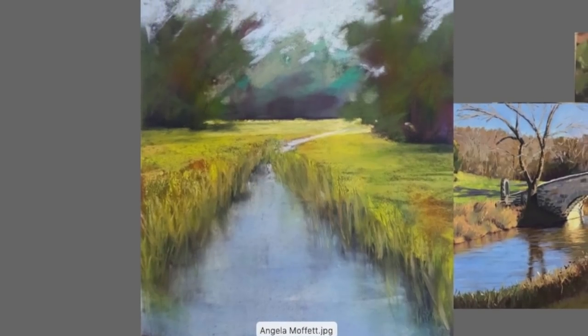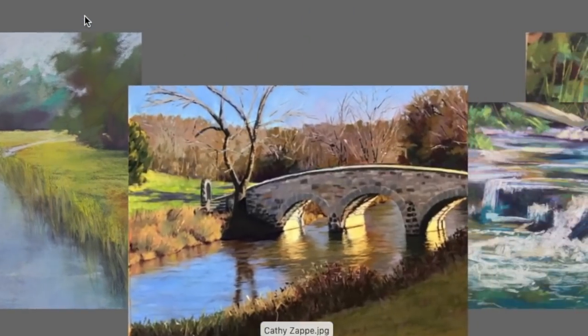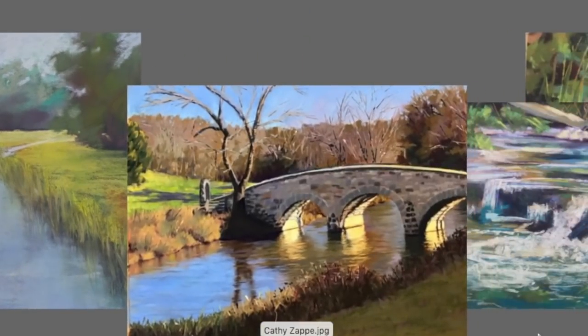This painting caught my eye — it's from one of our faithful members, Angela Moffitt. Angela's been in our group for a while and I believe she just came out of the beginner category into the advanced, so she's just been over a year painting. I'm just so proud of how far she's come. This is a lovely painting, Angela — welcome to the advanced category, nice work.